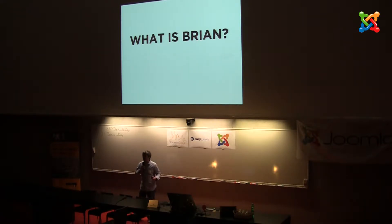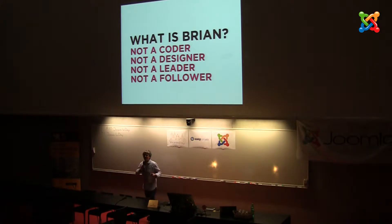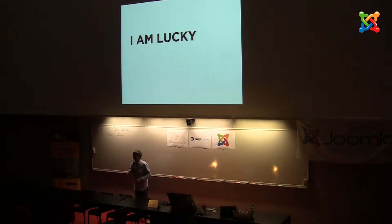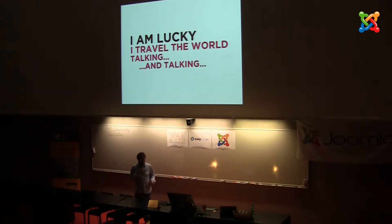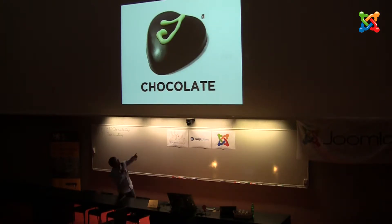So what is Brian? I'm not a coder. I'm not a designer. I'm not a leader, and I'm definitely not a follower. What I am is someone who's very, very lucky, because I get to travel the world talking and talking about my love for Joomla — and very occasionally, my girlfriend. There is a photo of Shelley right there. I do have another love: chocolate. So you see I get my priorities correct.